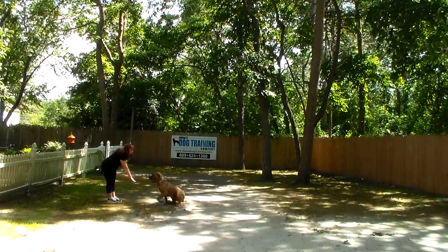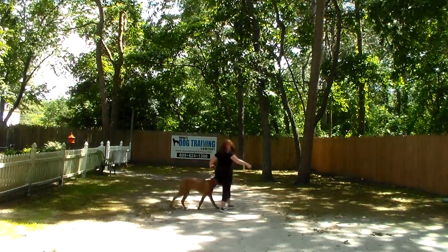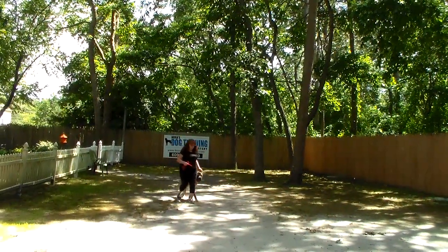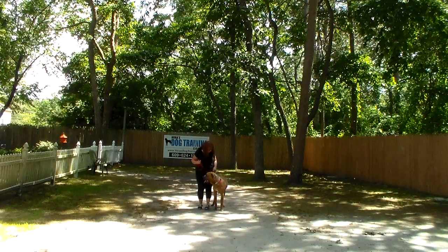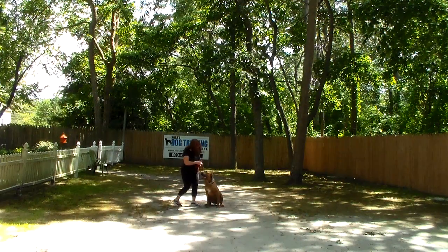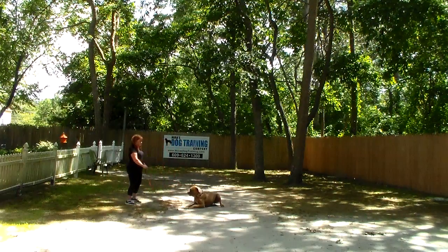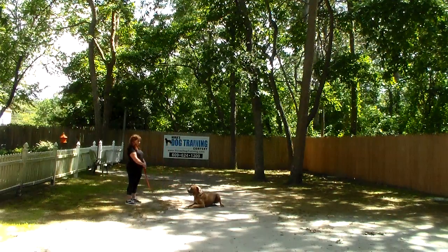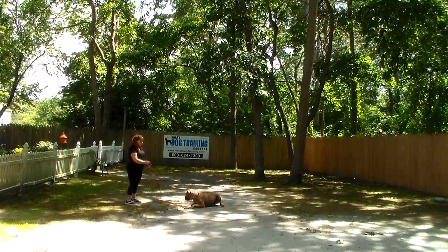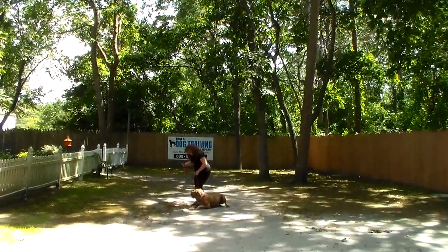He came to her instead of staying, so she leaves him again in a stay. He knows this command, and sometimes we'd like to do perfect videos, but sometimes it's better to see what we do. He's distracted — there's traffic out on the street, it's a busy Friday afternoon, and he can hear the cars. So she's stood in closer to him, and that's what you do when he's not responding to his down from a distance: stand closer and get him to complete the command as it was taught.